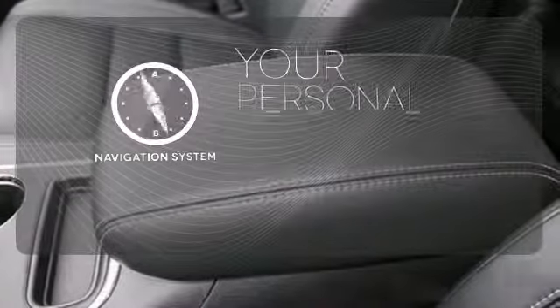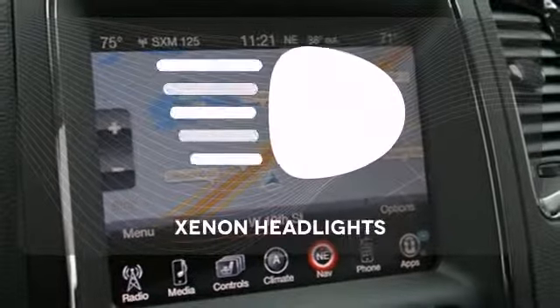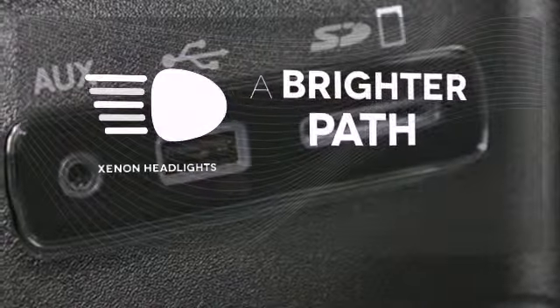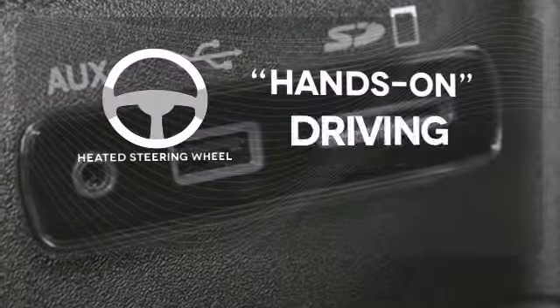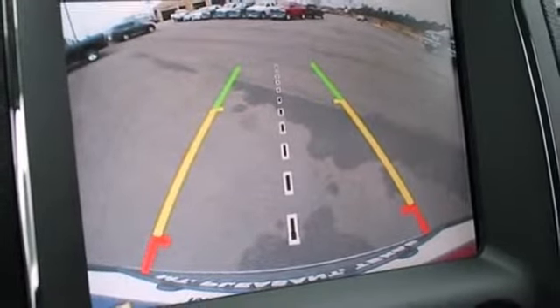It comes with a navigation system to easily guide you to your destination. Illuminate your path with the xenon headlights. You'll want to keep both hands on the heated steering wheel. You'll feel both in control on the road and safe behind the wheel.